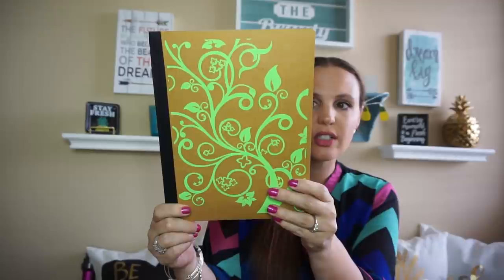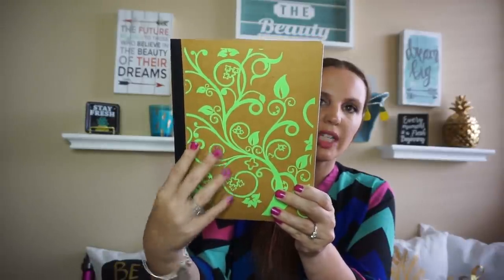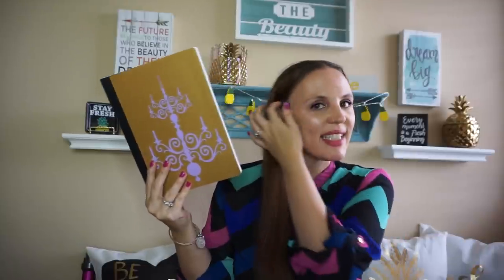My other daughter is getting ready to go into high school — I cannot believe I have a high schooler. I thought these composition notebooks were super cute because they look grown up, not kiddish. I got one for her, and then I fell in love with the purple chandelier one. They had so many different ones — dogs and cats, just really cute ones this year. Dollar Tree, you're stepping up your game.